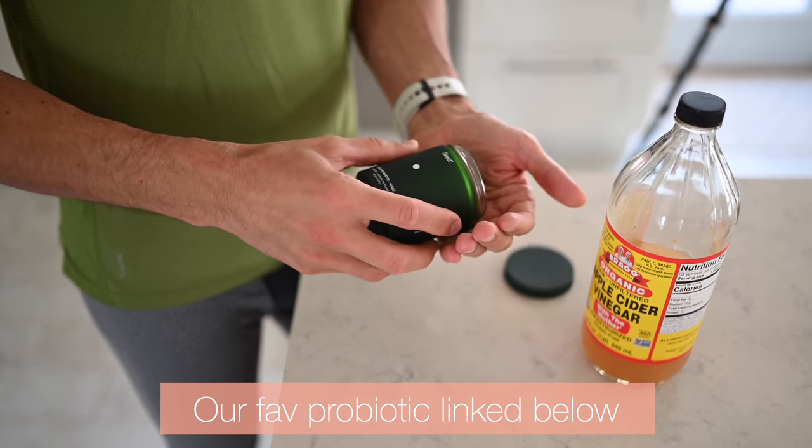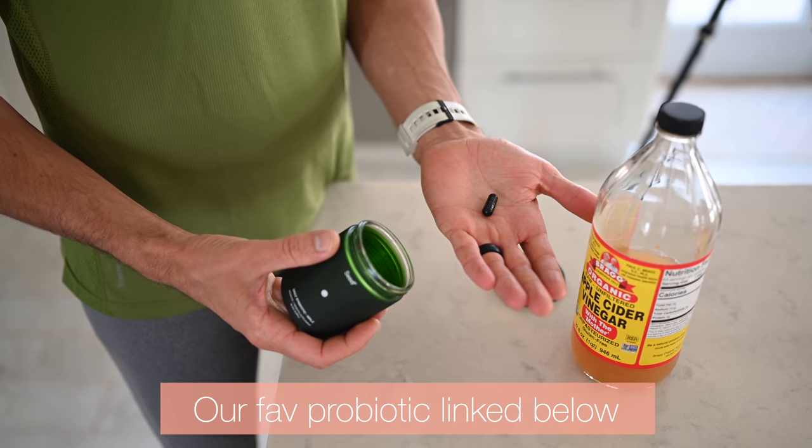Something else you can do is use a probiotic. This is something we've both done for years — we're going to link our favorite probiotic in the description below. Fiber-rich foods like red cabbage are prebiotics for the probiotics in your gut. Those probiotics need fuel and these leafy, super fiber-rich foods are great for that.